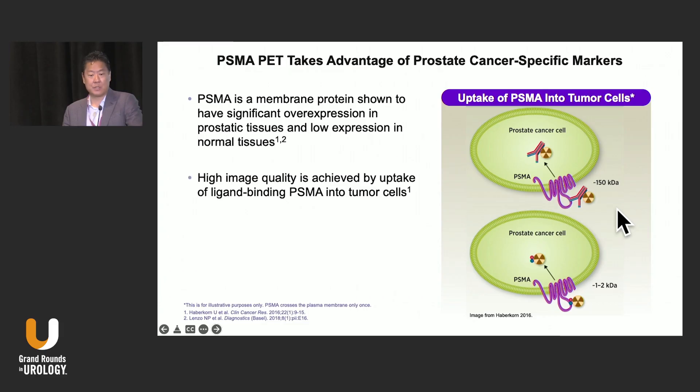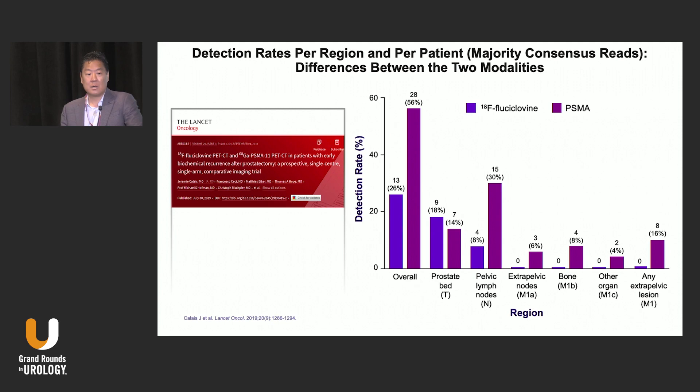PSMA is a membrane protein that is overexpressed in prostate cancer cells. If you develop a radiopharmaceutical specific for it, you're going to get more signal allowing you to image these cells using PET. A landmark study did a head-to-head prospective comparison of fluciclovine versus PSMA. Overall, detection rates with PSMA were more than double that of fluciclovine. The one area where fluciclovine might have better performance is the prostate bed. Different tools may be better or worse in certain situations, and it's up to us to figure out how best to incorporate that into practice with data to support those decisions.